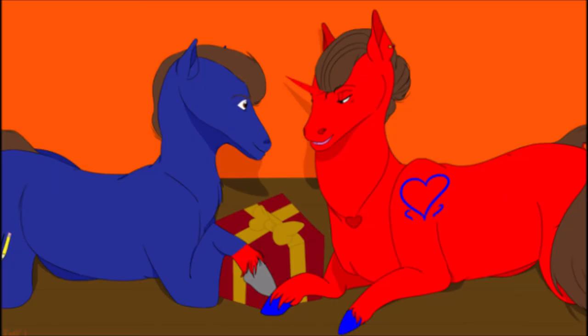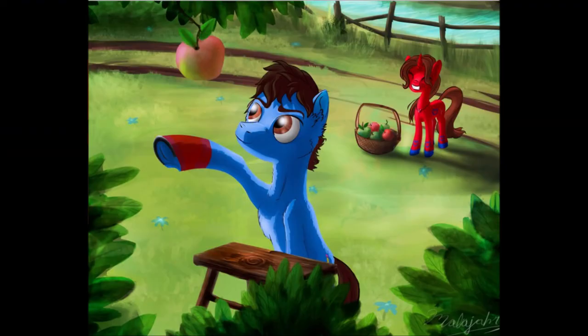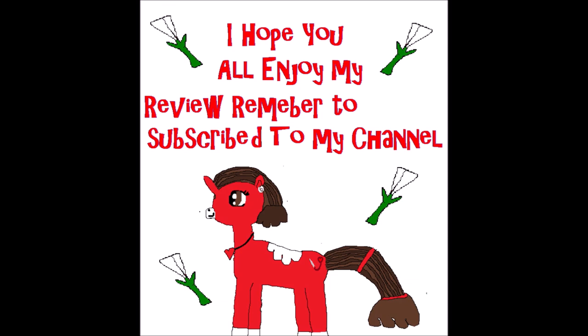Six years ago now, actually. Okay, my Brony Watchers, remember to subscribe to my channel. And remember, there's always more with me than meets the eye — or should I say, more than meets a white bow. Night, folks!